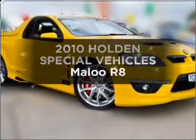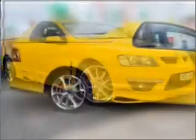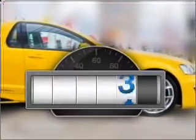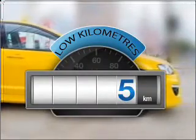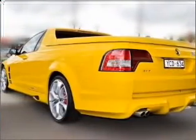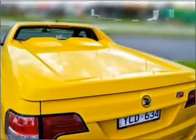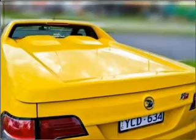In the market for a 2010 Holden Special Vehicles Maloo? If you're looking for a vehicle with great attributes, look no further. With low kilometres, this car will take you far and get you where you want to go. A powerful engine will meet your need for speed, connected to a manual transmission that will keep you in touch with your vehicle.